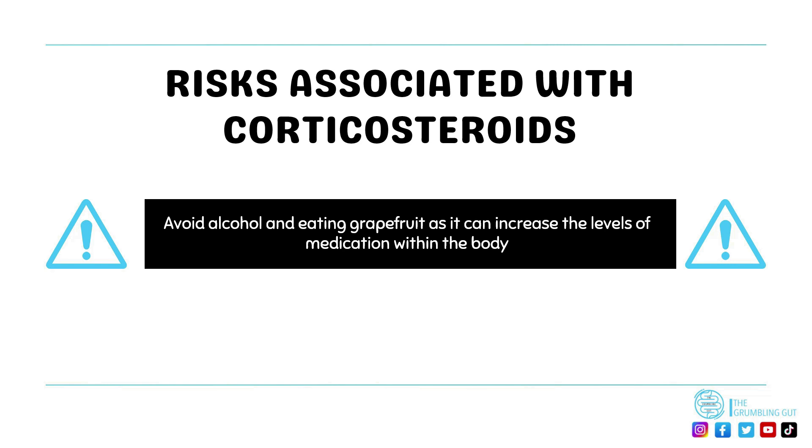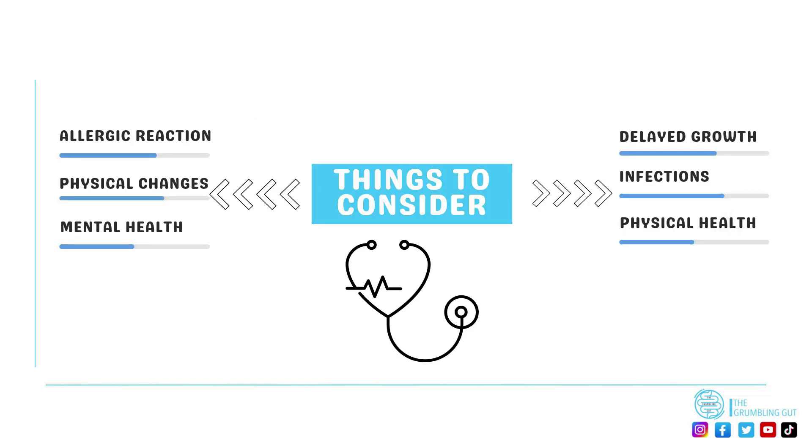Now, the risks associated with corticosteroids: it's important to note that you should avoid eating grapefruit and drinking alcohol, as these can increase the levels of the medication within the body. Other things to consider when on corticosteroids include the following.